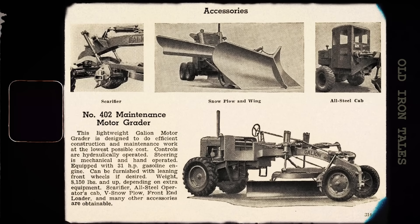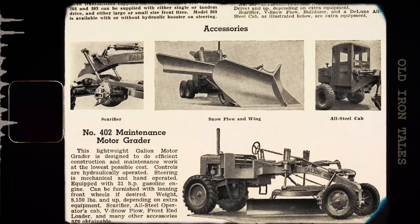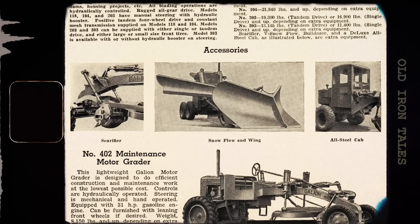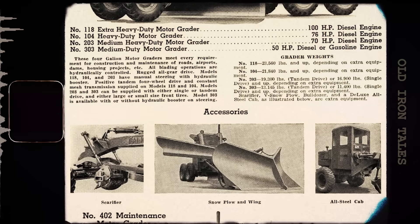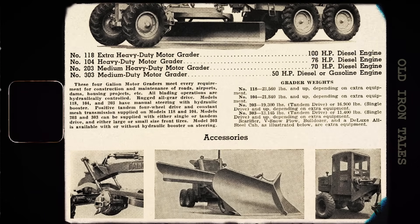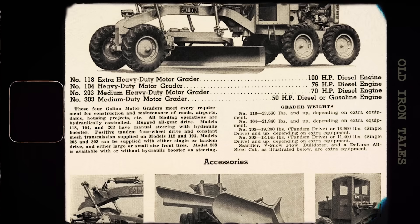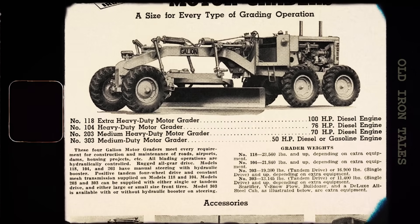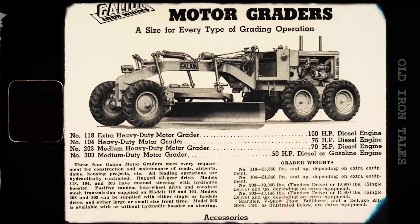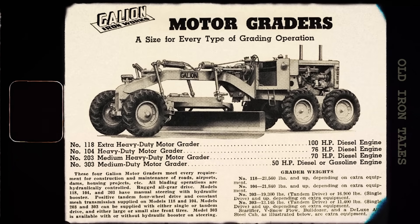Throughout the following decades, manufacturers continued refining their designs. Articulated frames, which allowed the blade to move independently of the rest of the machine, provided much greater precision. Joystick controls replaced traditional levers, making operation easier and less fatiguing. Diesel technology improved dramatically, offering more power with better fuel efficiency.